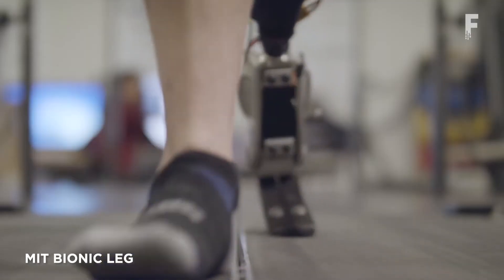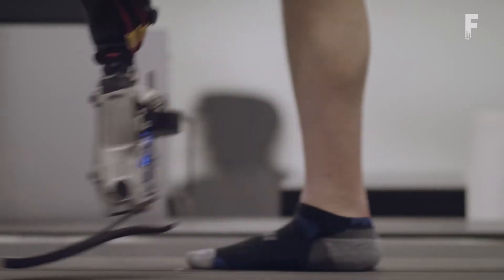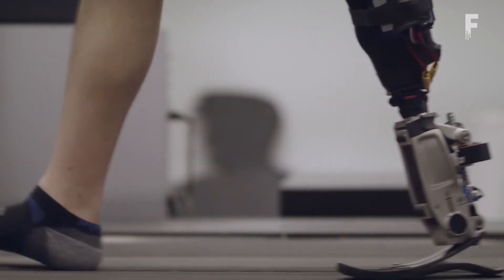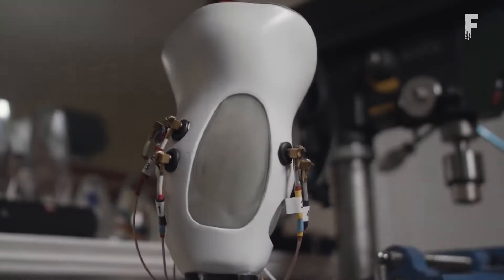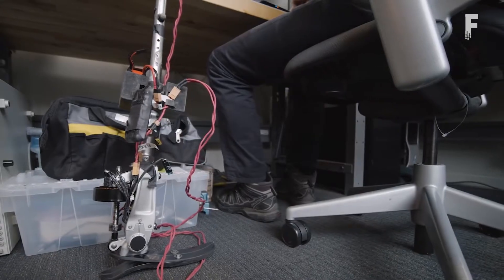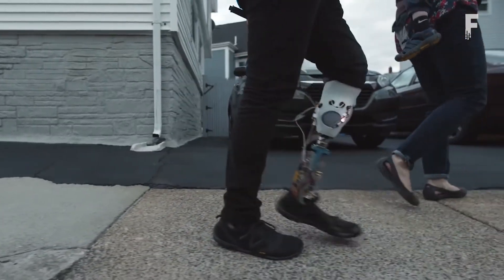At MIT's Media Lab, researchers are developing prosthetic limbs that users can control with their minds, making a robotic foot move as seamlessly as a biological one. The legs have two microprocessors and 12 sensors that allow people to walk and even run naturally.